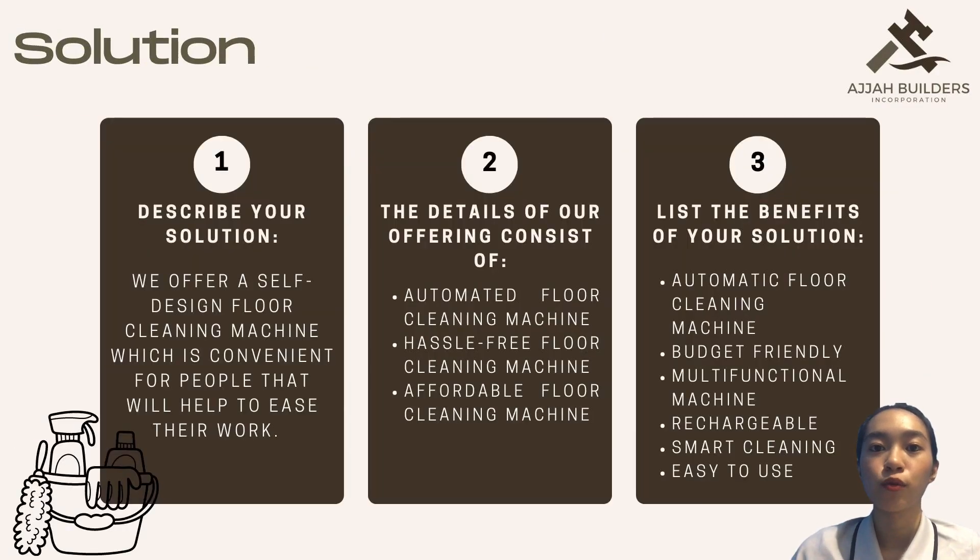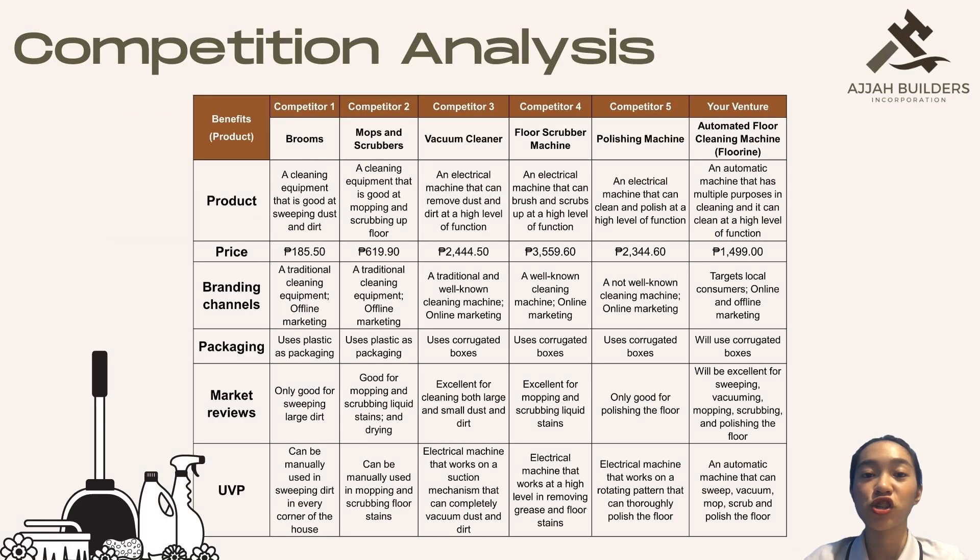Our solution is a self-designed floor cleaning machine. The details of the offering consist of an automated, hassle-free, and affordable floor cleaning machine. The benefits of our solution are that it is automated, budget-friendly, multifunctional, rechargeable, smart cleaning, and easy to use. The competition analysis is presented via a table to easily understand the difference between our venture and our competitors.